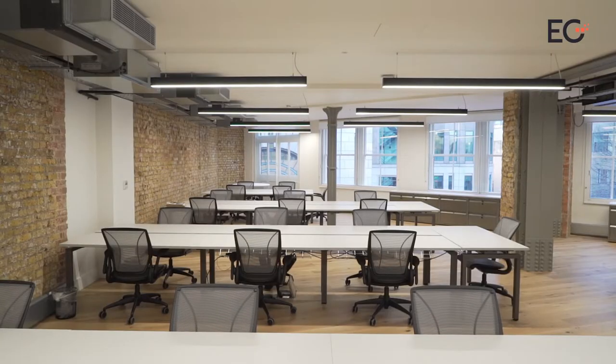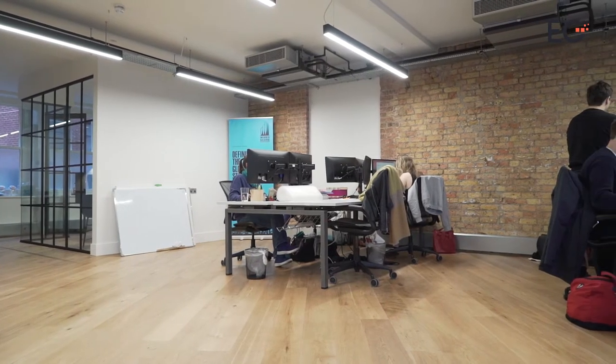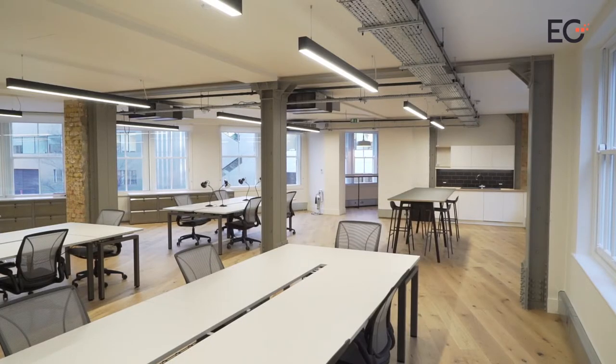The Story concept is currently available at three of British Land's campuses and provides all-inclusive leases, good connectivity and space on which occupiers can stamp their own identity.